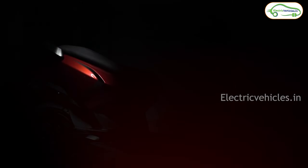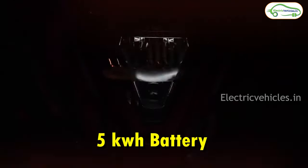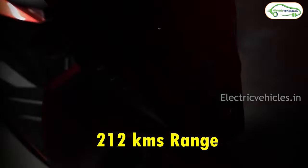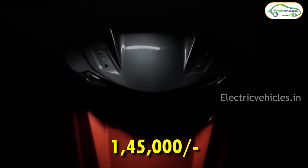At number 8 we have the Simple One. If you are wondering why the Simple One is ranked at number 8, the main reason is their deliveries — Simple Energy keeps delaying their delivery dates, so that's why I kept Simple One at the 8th spot. This scooter gets a 5 kWh battery pack with which Simple Energy is claiming a range of 212 kilometers. It takes 6 to 6.5 hours to charge fully, and with the help of an 8.5 kW motor, it can go up to a top speed of 105 km/h. The maximum cost of this Simple One is 1.45 lakh rupees.